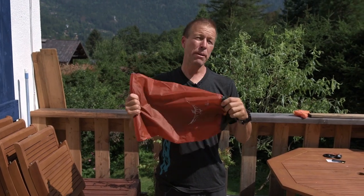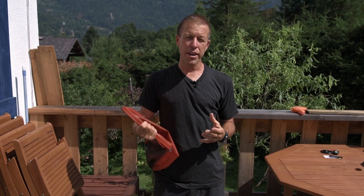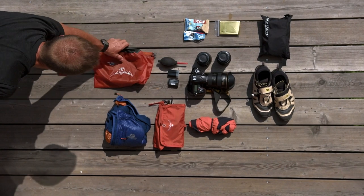A dry bag goes in there because every trip I go on seems to involve some sort of river crossing, and keeping your essential kit dry is pretty important.